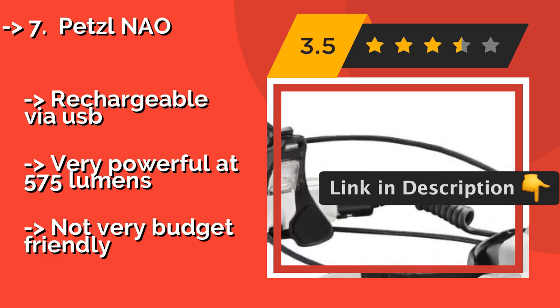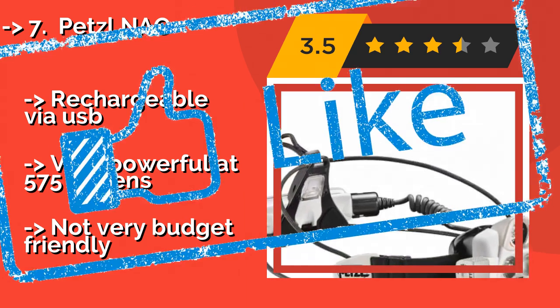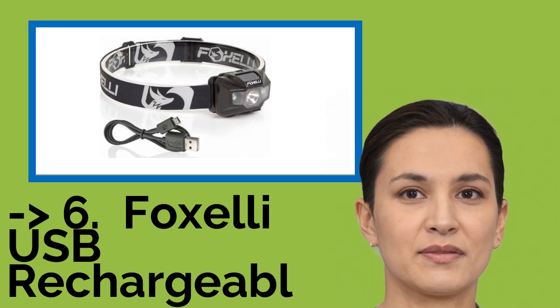The Petzl Nao is rechargeable via USB and very powerful at 575 lumens, but it's not very budget-friendly. You should look into this product.